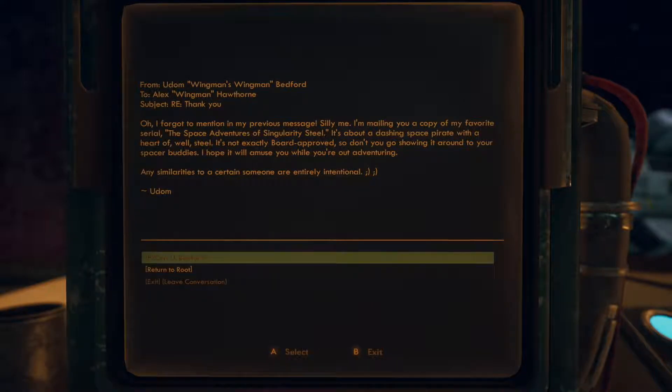Oh, I forgot to mention in my previous message. Silly me, I'm mailing you a copy of my favorite cereal, The Space Adventures of Singularity Steel. It's about a dashing space pirate with a heart of — well, steel. It's not exactly board approved, so don't go showing it around.